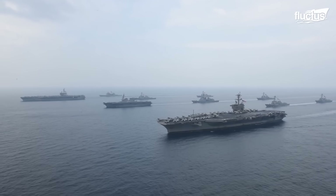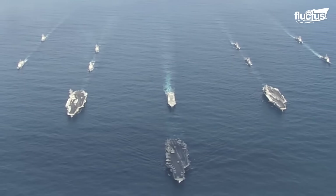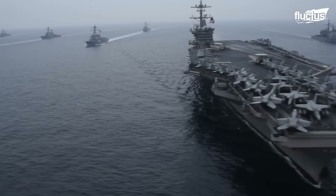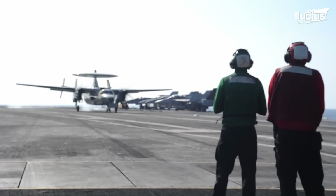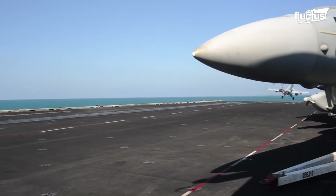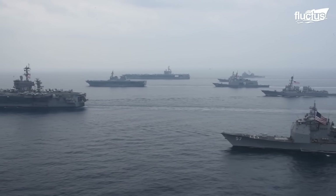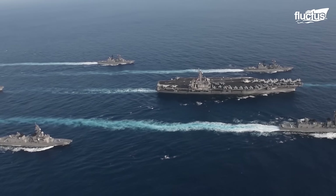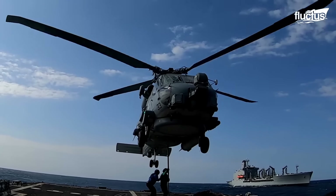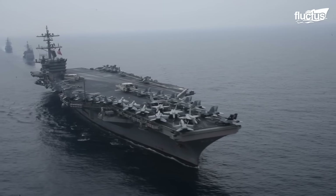Among those prominent formations, a carrier strike group is one of the most powerful types of naval formations. This group includes the Nimitz-class aircraft carrier USS Carl Vinson, which works as its flagship, thanks to its array of weaponry and capabilities. Also, this group includes the Ticonderoga-class guided missile cruiser USS Lake Champlain and the Arleigh Burke-class guided missile destroyers USS Wayne E. Meyer and USS Michael Murphy, responsible for protecting the CSG from submarines and surface threats.